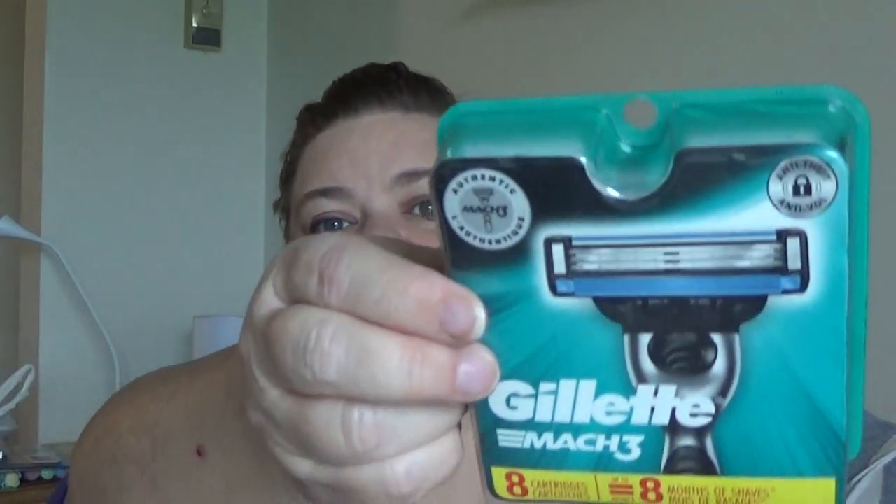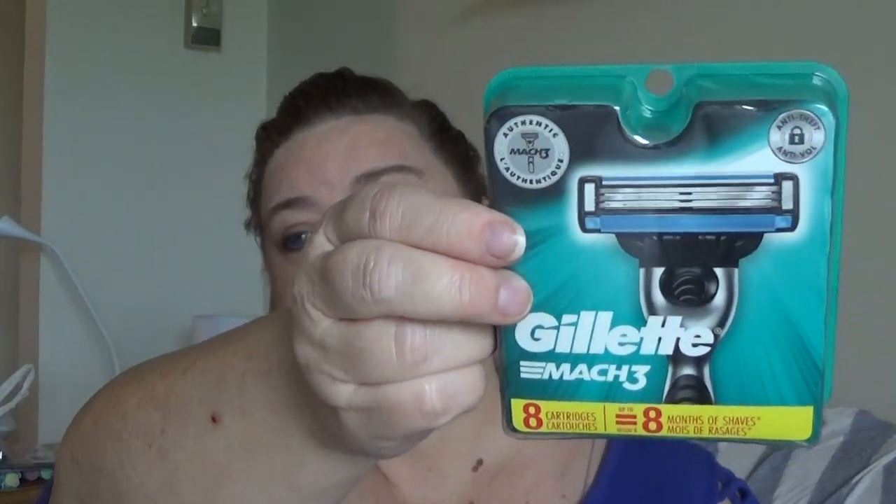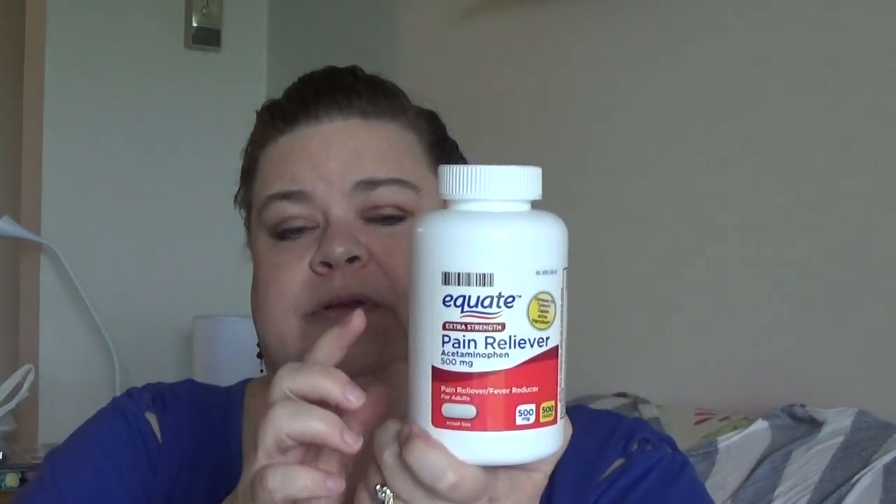Another item we purchased: Hubby needed some more razor blades, so he got the Gillette Mach 3 refills — he did go find them himself. I was also just about out of my acetaminophen, so I bought more of that.